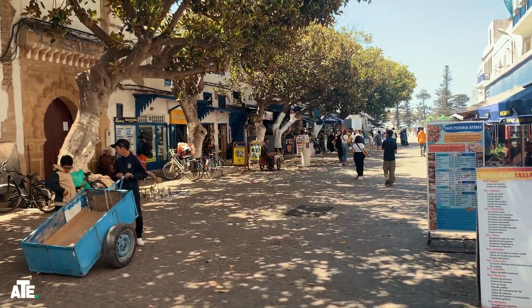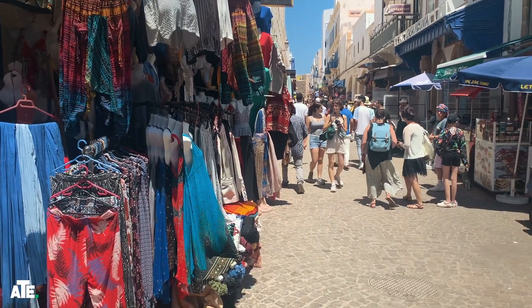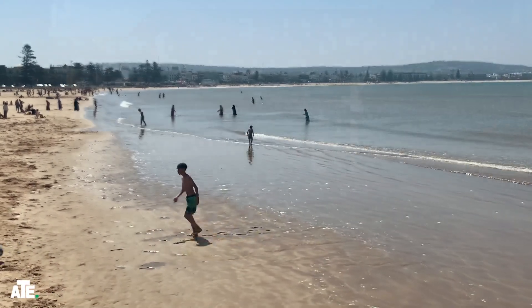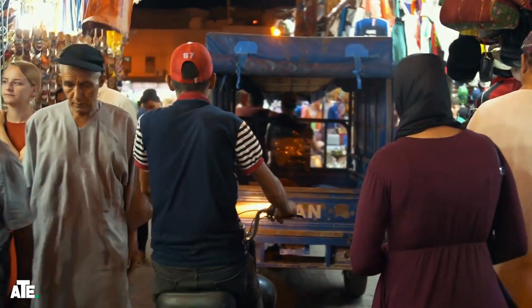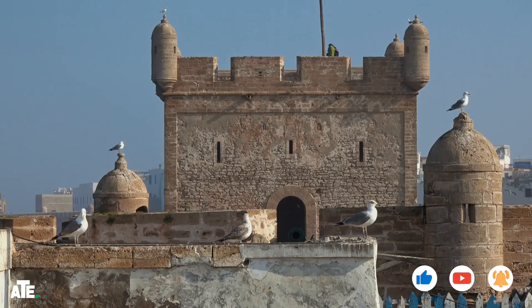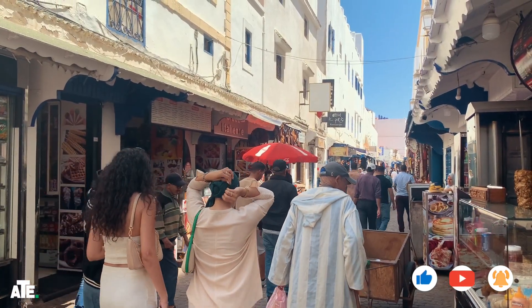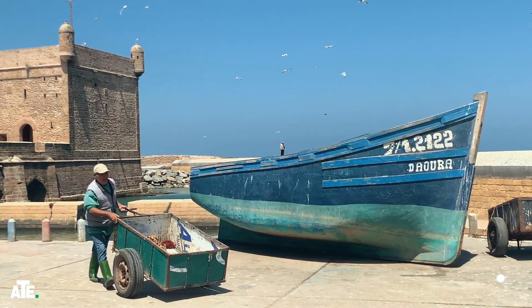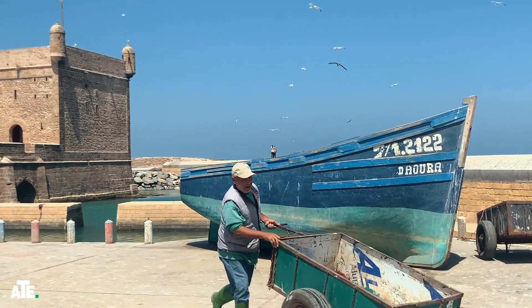And there you have it, friends — a day trip from Marrakesh to Essaouira. From the bustling medina to the peaceful beach, Essaouira offers a perfect blend of culture, history, and natural beauty. If you enjoyed this journey with us, don't forget to like this video and subscribe to our channel for more Moroccan adventures. Have you been to Essaouira? Share your experiences in the comments below. Until next time, happy travels!